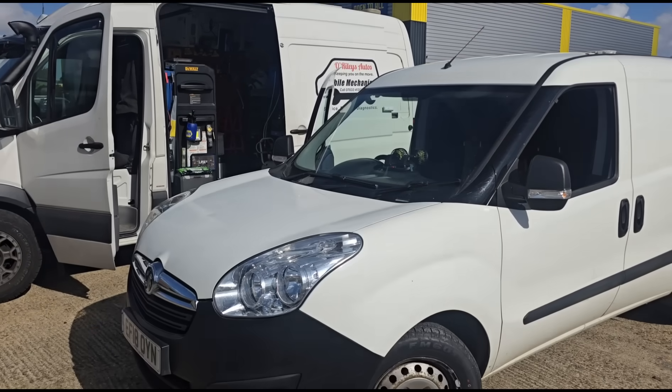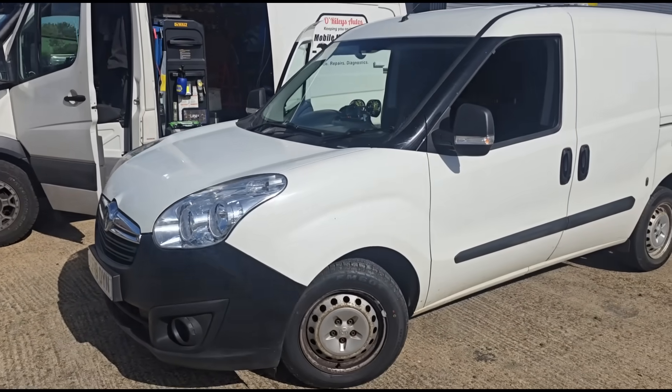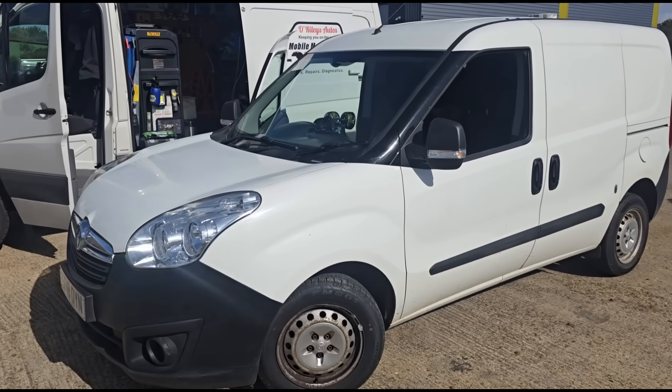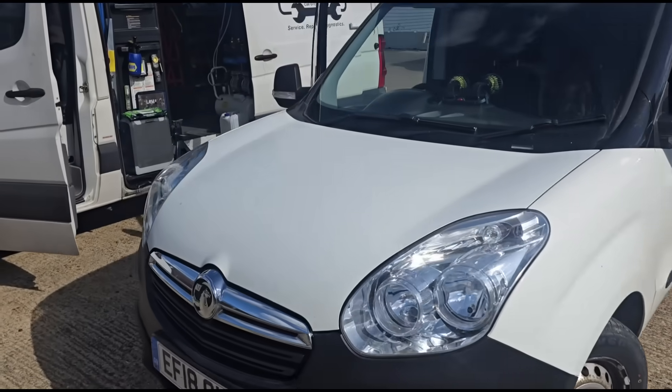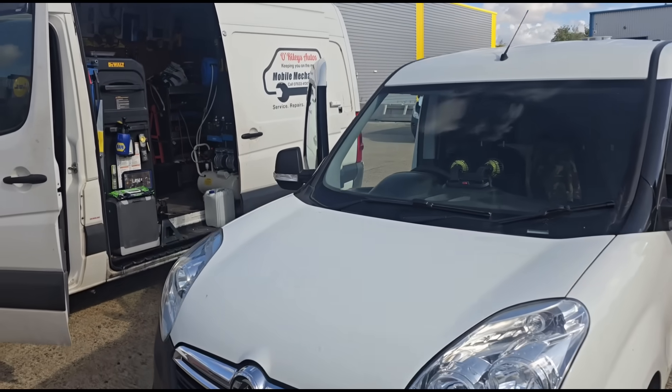Hello, it's Jimmy here at Orwellys. So I have here a Vauxhall Combo. You've got these in the Fiat versions and all sorts of different brands, but this one is the Vauxhall version Combo and it's been in and out of garages for a DPF fault.